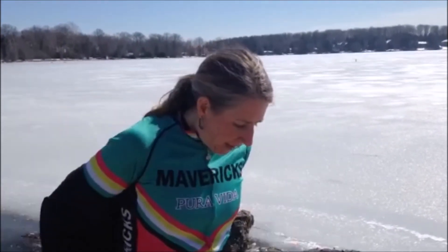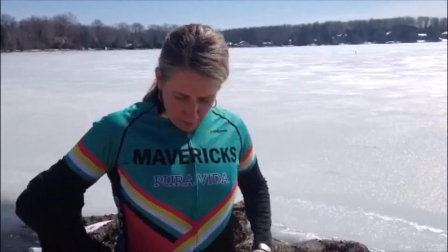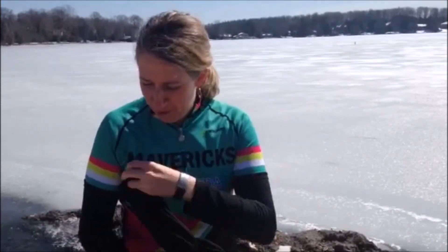You want to have a thicker jacket with three pockets in the back in case you're not wearing your vest. But today because of the temperature we're wearing the vest. Under that layer is the Maverick cycling kit, which is super awesome to have underneath.